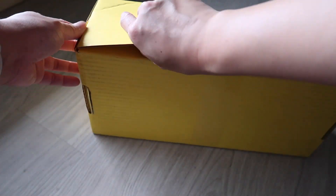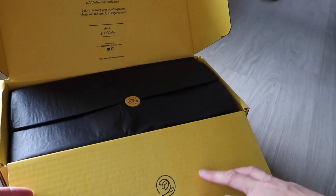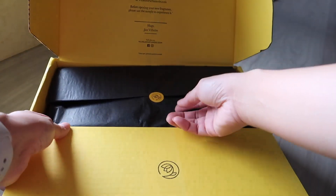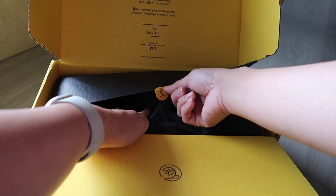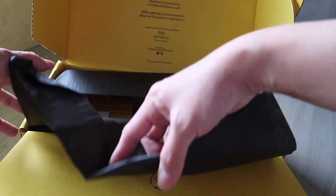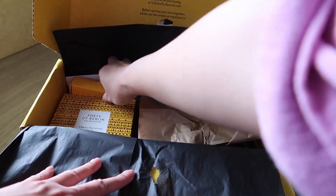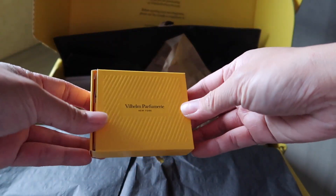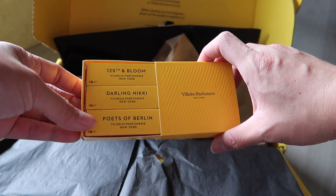I'll show you the unboxing first — they really packed it beautifully, everything is well protected. I loved the experience while opening it. From the small details, the stickers, everything — the box is really a bright yellow box. It felt like a real luxury experience while unboxing it.